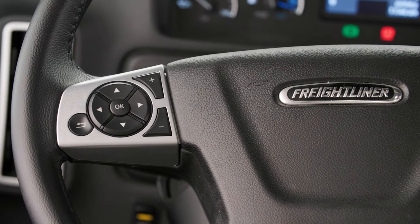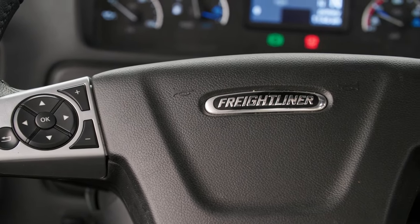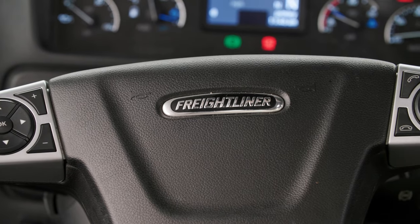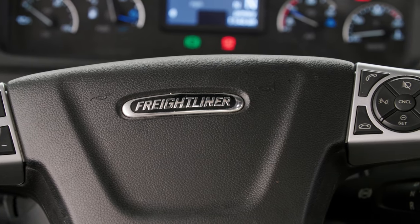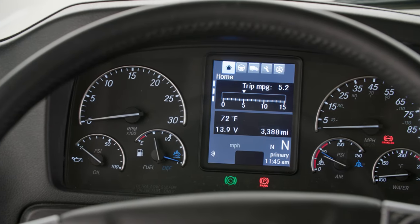New for 2024, a Detroit Assurance Lane Departure Warning System along with a Detroit Assurance Safety System comes standard, providing an even smoother driving experience. A tire pressure monitoring system is also standard.